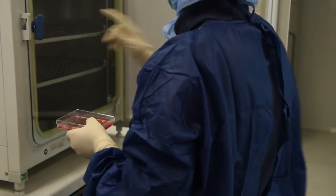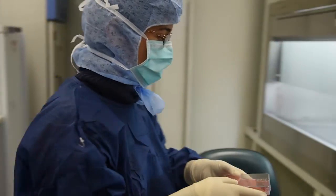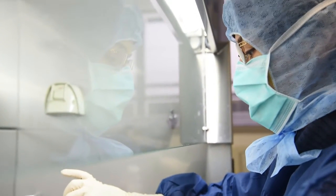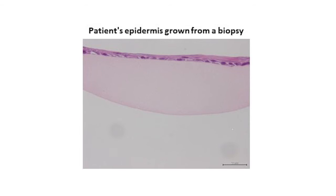So in deep burns, the dermis has to be replaced first, allowing it to vascularize and heal, and then the artificial epidermis can be grafted. The process takes time, it requires multiple procedures and has a risk of infection.